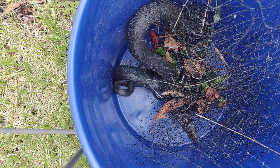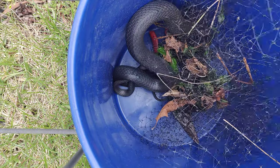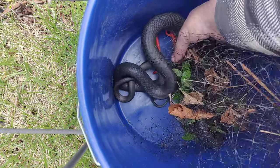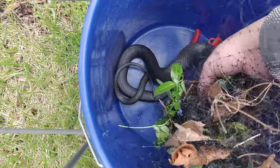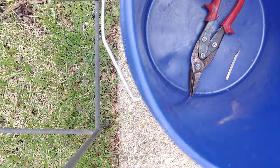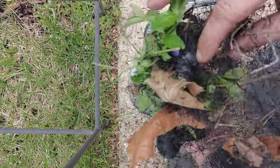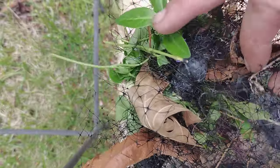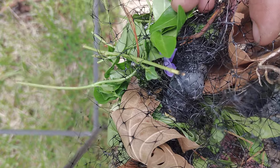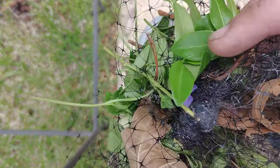Alright y'all, Dave the Snake Guy here. I have a black racer that has been stuck in this deer netting or bird netting in this person's garden for about a week and I don't know if you can see how tight that is bound up on her. That's pretty bad.